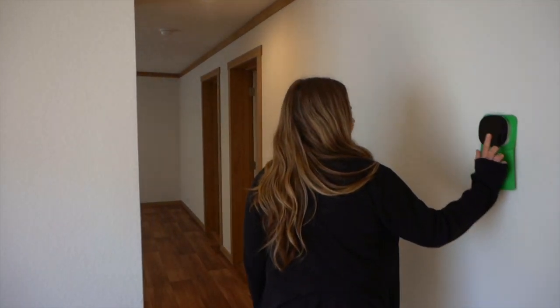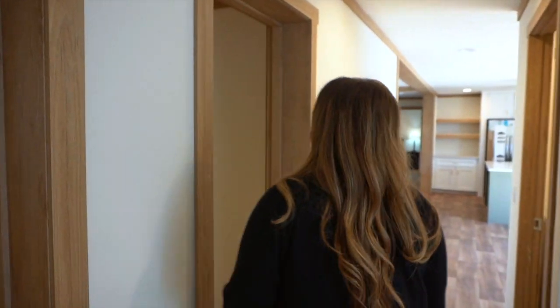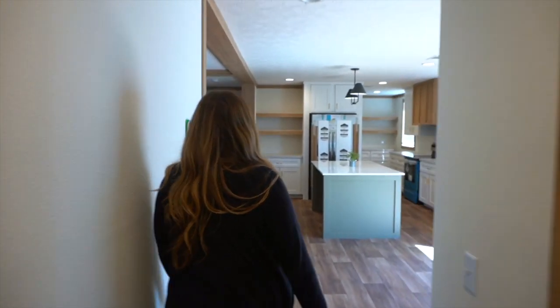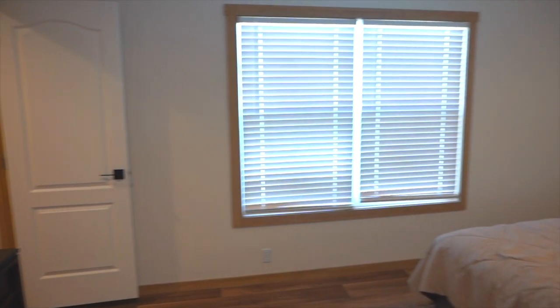Beautiful. These are nice too — so updated. This is so nice. The wood accents everywhere, it's so pretty. It's very in right now. Wow, it's so big. And the big windows — I love that.